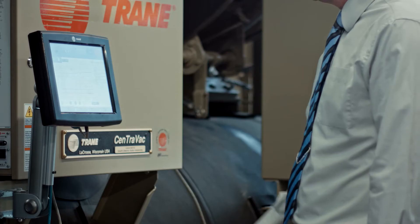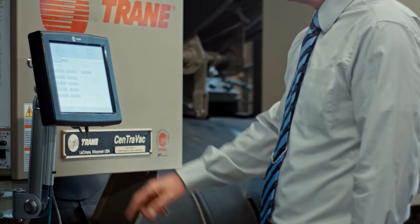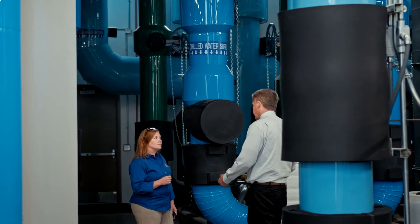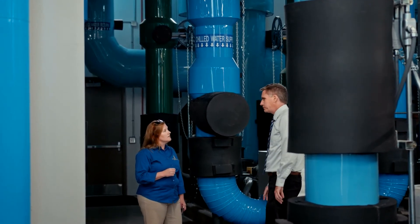We want to make sure we're getting the best bang for our energy dollar and making sure that we're not wasting energy, making sure we're taking the right approach to conserving those dollars and making them go as far as we can. By doing so, we add value for our students because we can get more done with less, making school more affordable for them.